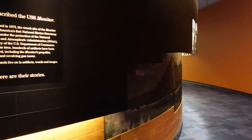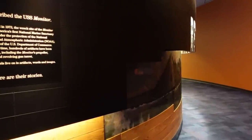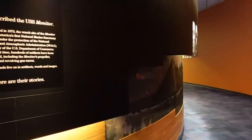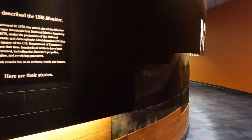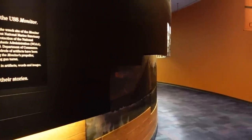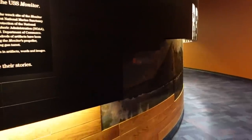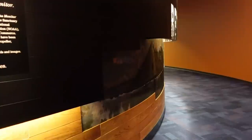Neither vessel survived beyond 1862 above water. The Virginia was destroyed in May of that year by her own crew, lest she fall into enemy hands. The Monitor succumbed to the elements off Cape Hatteras on New Year's Eve 1862. The Monitor was discovered in 1973, and the wreck site of the USS Monitor became America's first national maritime sanctuary in 1975.